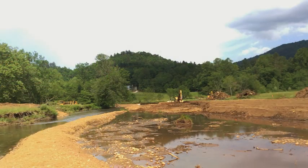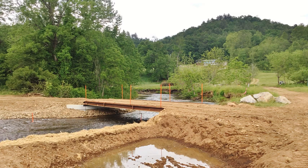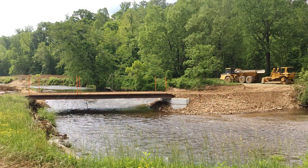The project had several challenges, including the sheer size of the stream channel. 1,400 cubic yards of soil had to be excavated and hauled across the existing stream channel. A temporary bridge was required to accomplish this task.